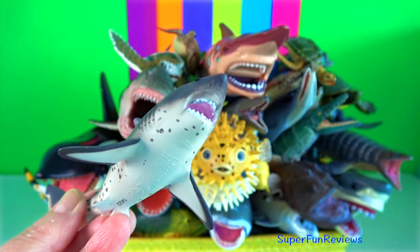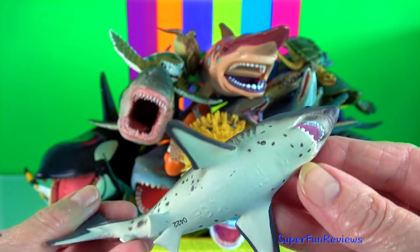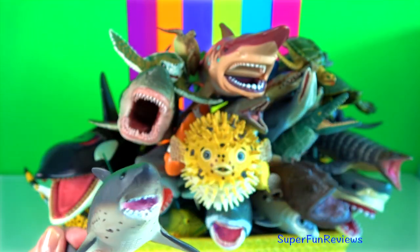Salmon shark. It is an apex predator. Salmon sharks have the ability to regulate their body temperature.